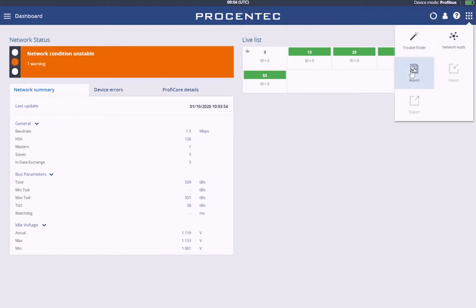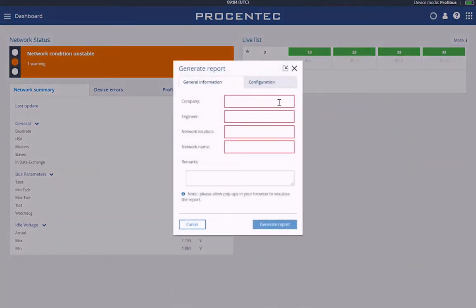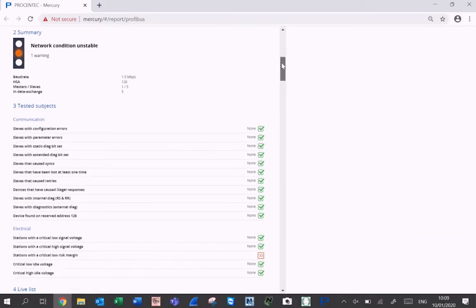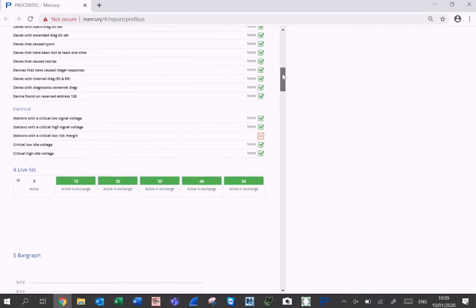Reporting: The reporting feature generates a detailed network report that contains the electrical signals of all devices, their faults, bar graph, and administrative information. The reporting feature provides a conclusion on whether the network is healthy or not.